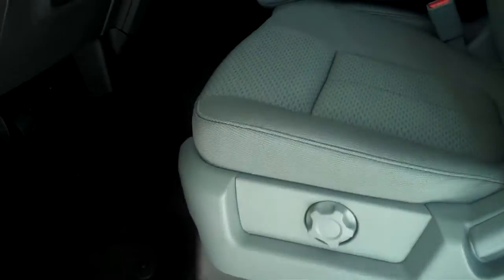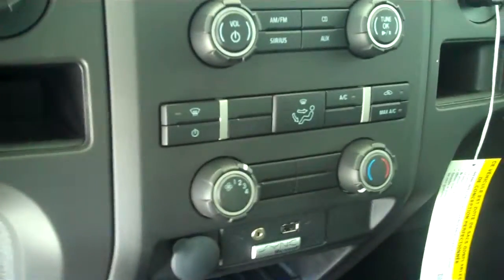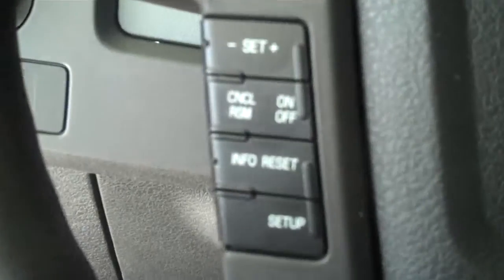It has the steel gray cloth interior with split bench seat and fold-in armrest. It has AM FM stereo radio with CD, both heating and air conditioning, and volume control for the radio on the steering wheel. It also has cruise control.